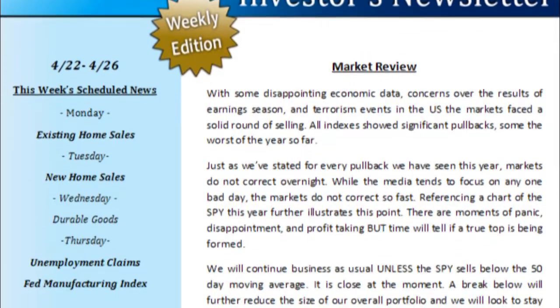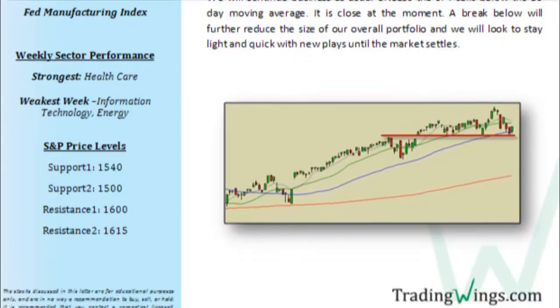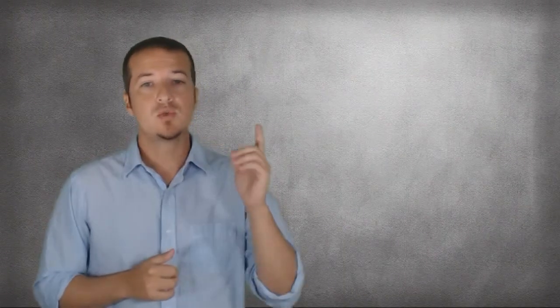Okay, so first things first. As a TW Investor Member, every Monday we'll send you our weekly letter. This short letter will discuss what the market is doing and how we want to position our portfolio for the week. Short, sweet, and to the point.